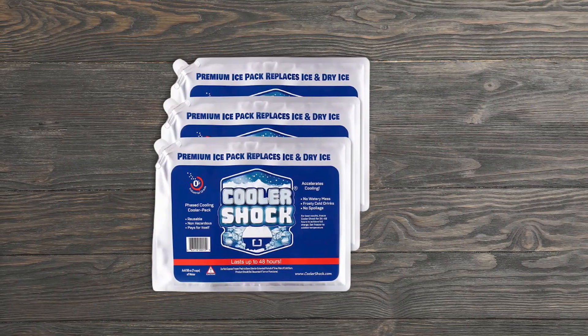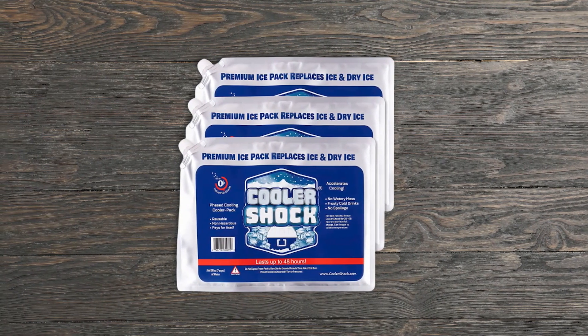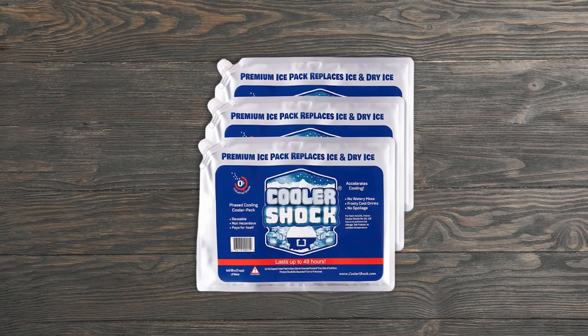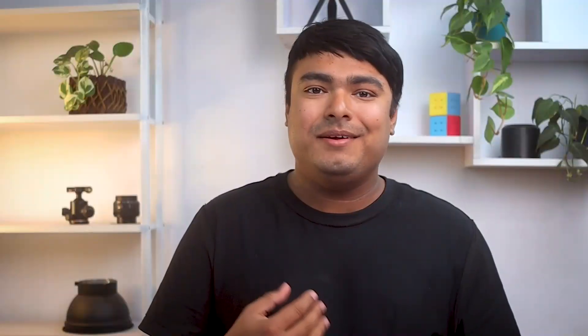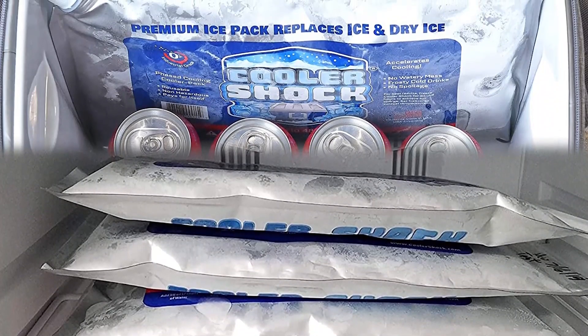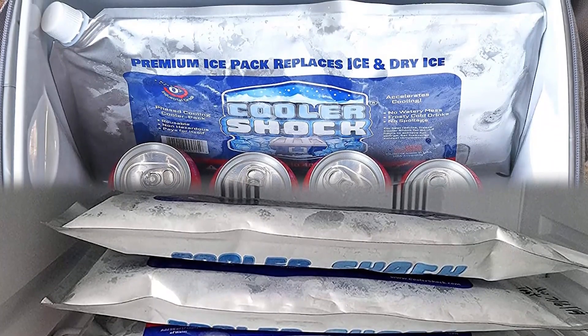The Cooler Shock compact freezer packs are perfect for small coolers and lunch bags. These packs come in a set of 5 and measure 6.5 inches by 7.5 inches, making them ideal for packing lunches. These packs are powerful with a freezing point of 18 degrees Fahrenheit and the ability to maintain that temperature for up to 10 hours, making them perfect for keeping drinks and sandwiches cool for picnics, school lunches, and camping trips. The packs are reinforced with aluminum, nylon, and polyethylene layers for durability and rapid cold transfer.